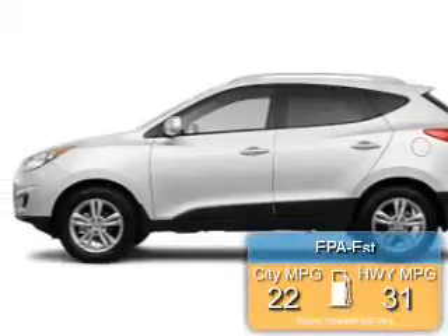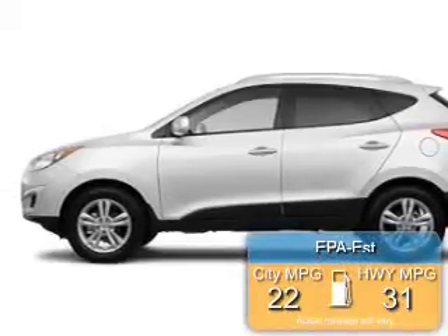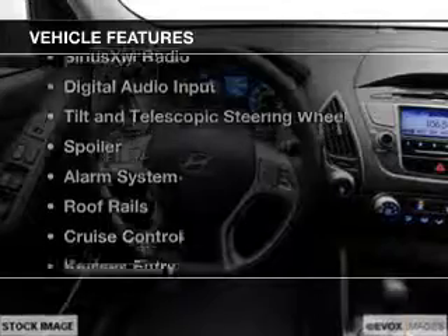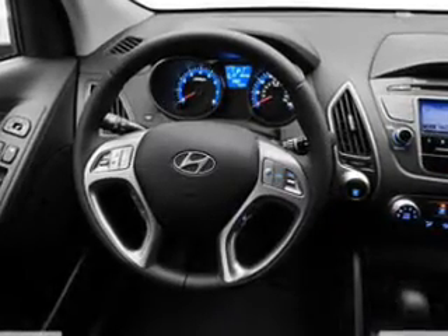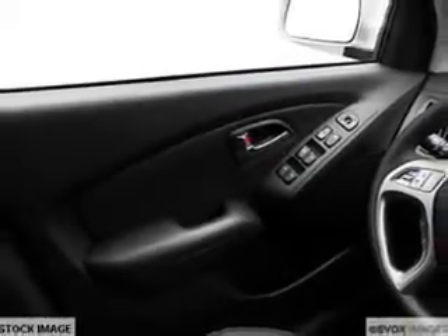Great fuel efficiency saves you money by requiring fewer trips to the gas station. The features include Bluetooth connectivity, Sirius XM satellite radio, digital audio input, tilt-and-telescopic steering wheel, a spoiler, an alarm system, roof rails, cruise control, keyless entry, and a trip computer.